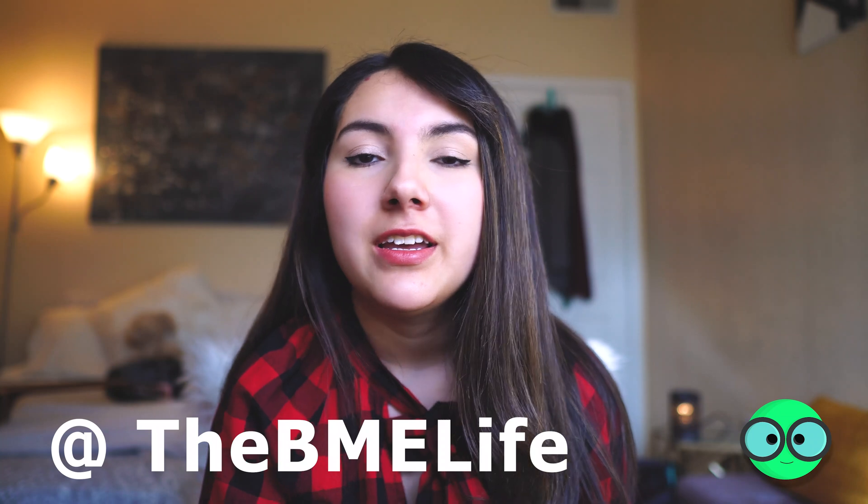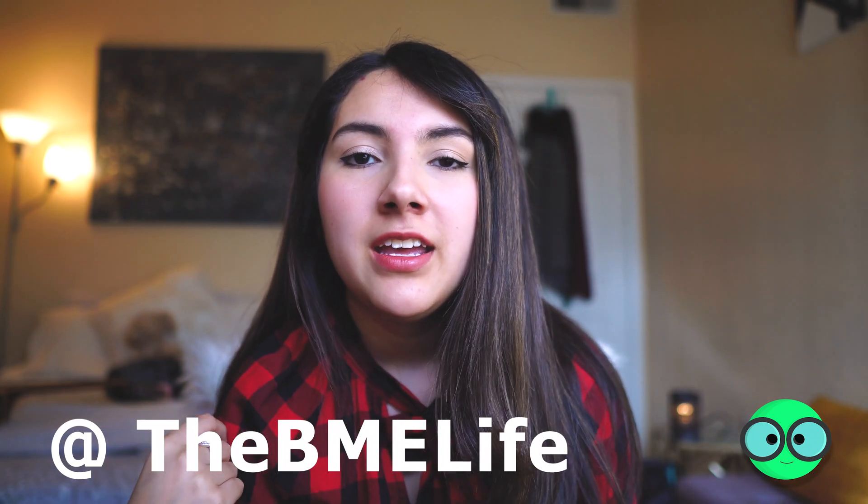Anyway guys, I think that's pretty much it for this video. Thank you for watching. If you have any questions, make sure to hit me up here, on Instagram, or on Twitter — everything at BME Life. And comment down below your best interview advice. Thank you so much for watching and I'll see you next time.